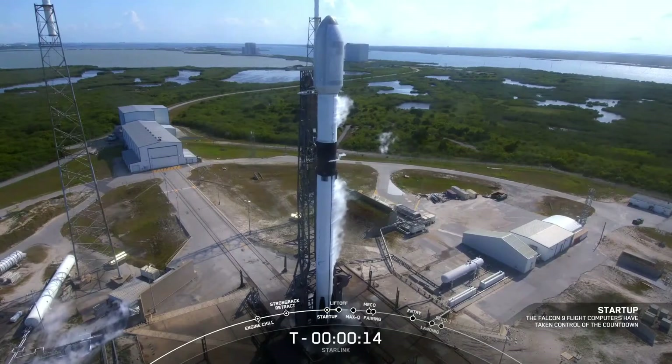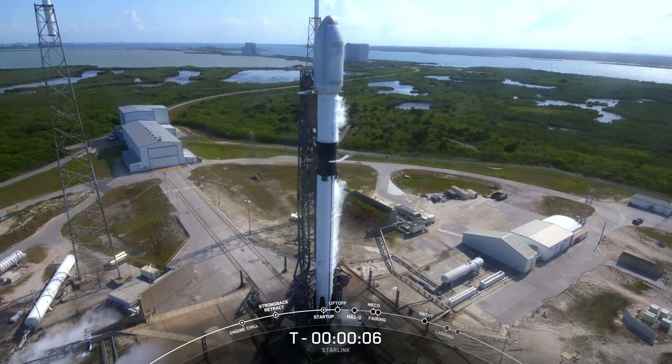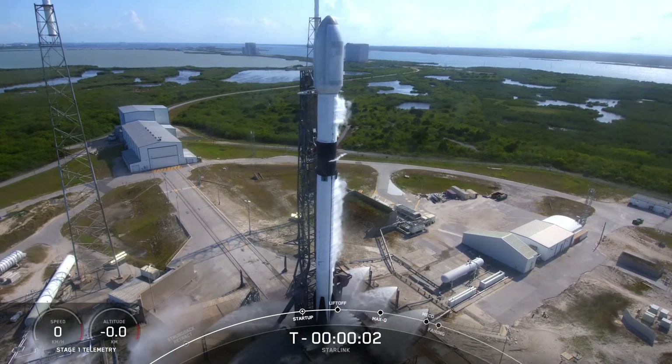T minus 15 seconds. 10, 9, 8, 7, 6, 5, 4, 3, 2, 1, 0. Ignition.